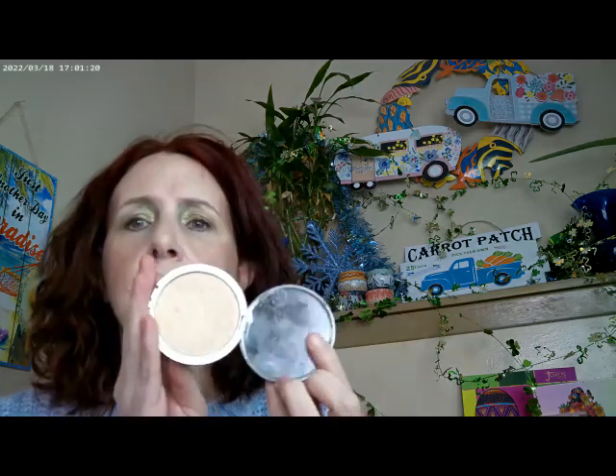I used the Beauty Pie Triple Glow as my setting powder today — really liking that, I actually have a backup of it. For eyebrows, I used the Essence Thick and Wow. And for mascara, the Essence Lash Without Limits.